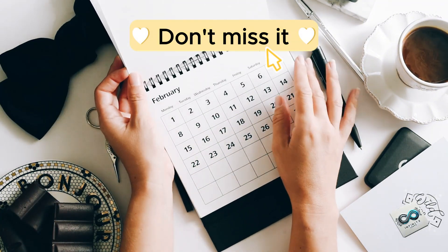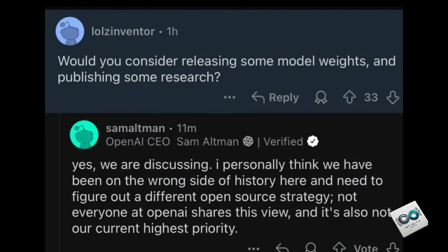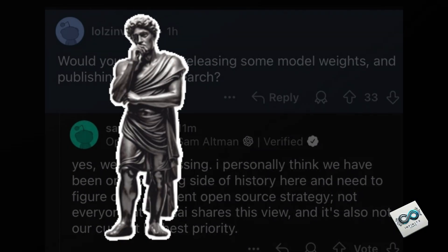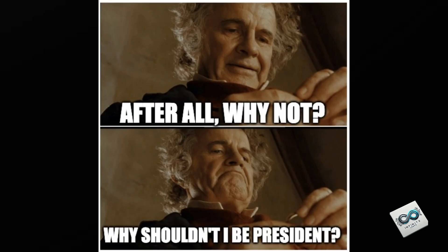It's February 2025, and you're watching Infinite Loops. In a recent Reddit AMA, Sam Altman admitted that they've been on the wrong side of history and need to rethink their open source strategy. He even joked about starting a company called Closed AI, though most of us see it as classic corporate damage control.